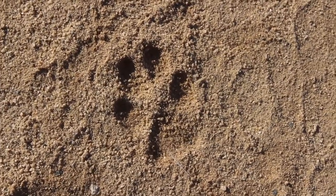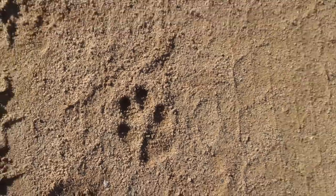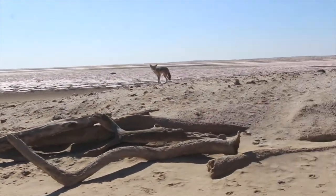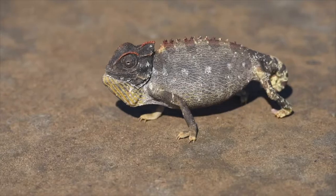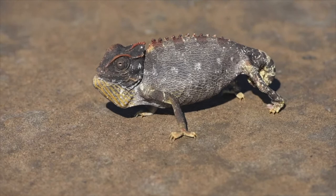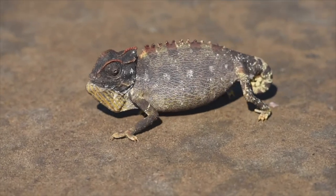Or try and track down some wildlife — Desert Chameleon — and keep a lookout along the road for the slightly slower moving traffic, like this little desert comedian.